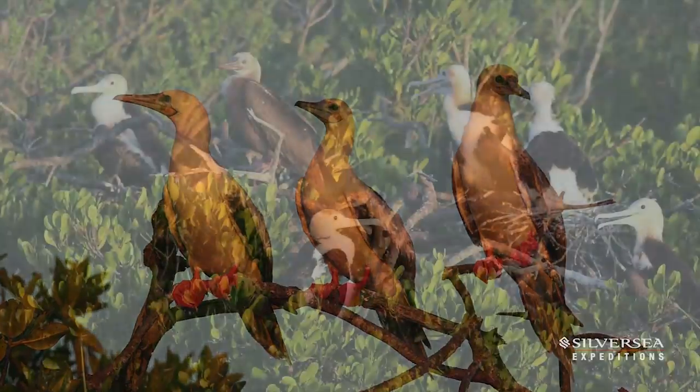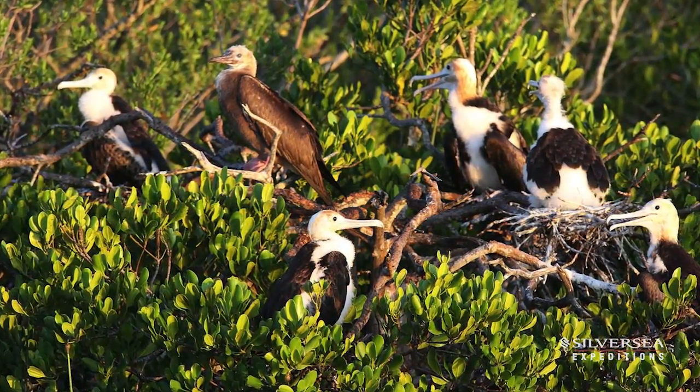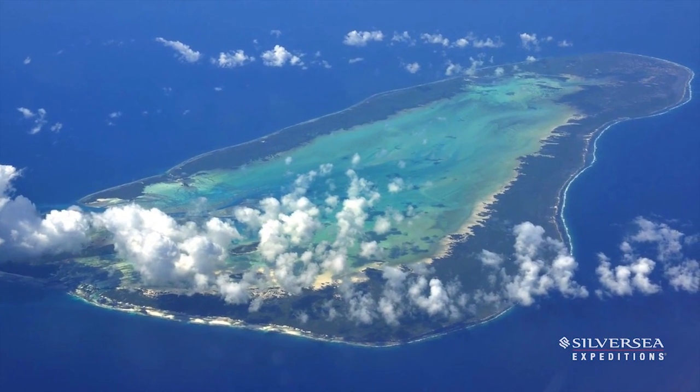Other destinations in the Indian Ocean that we visit with Silver Discoverer are islands like Mozambique Island, another UNESCO World Heritage site, Igbo Island, and Kilwakissawane, which is one of the biggest trading posts on the East African continent.